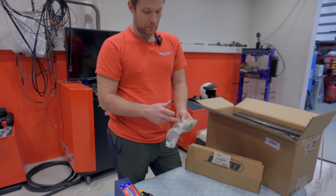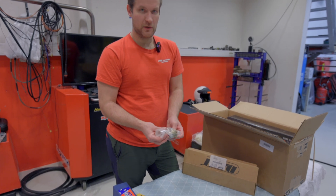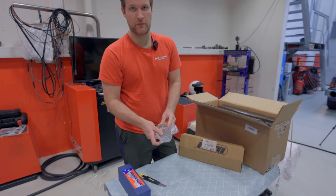We also have the galley plugs and the small stuff — just a bunch of accessories for the block.